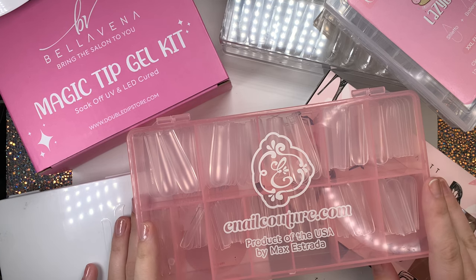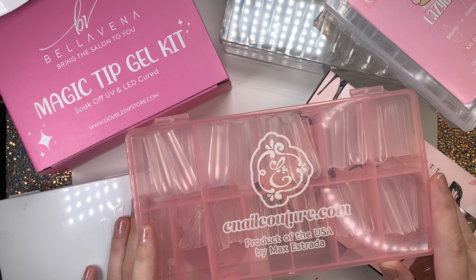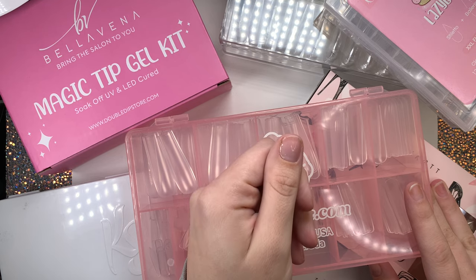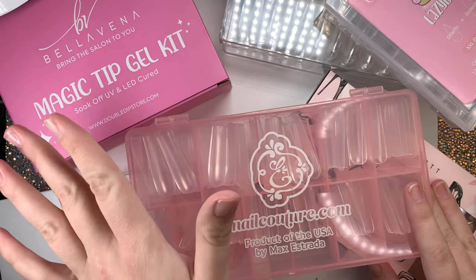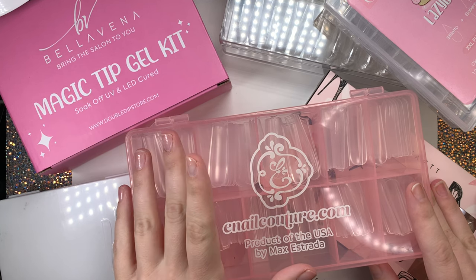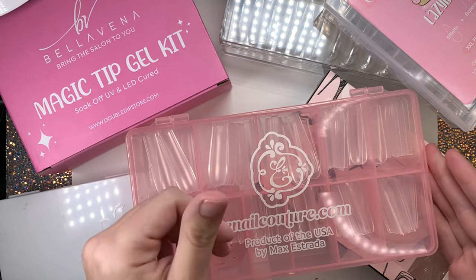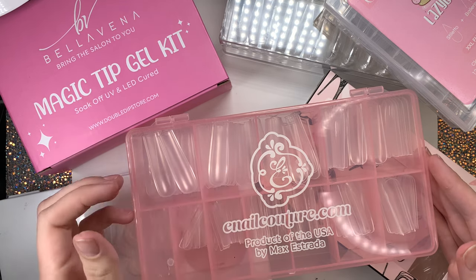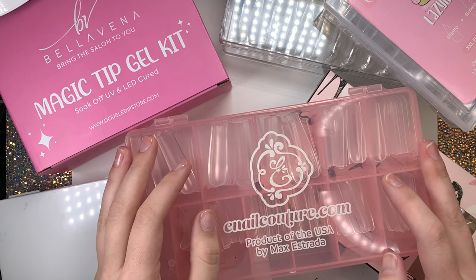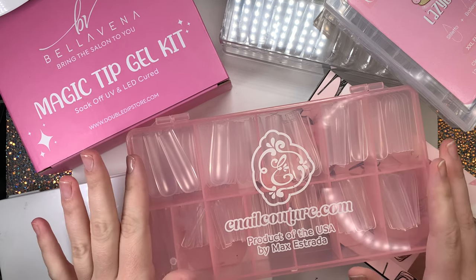Today we're going to be going through a bunch of different brands of nail tips and find which one is the best. I'm also going to be showing you guys at the very end of the video what I found to be the biggest tip for your thumb. I know each of us have different nail beds, different size hands, different size nails - so stick around till the very end and we'll reveal which nail tip has the biggest thumbnail.